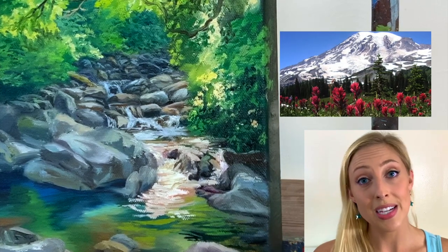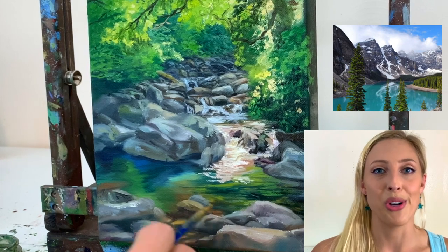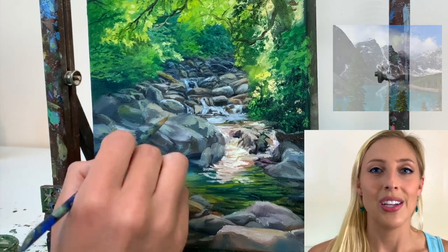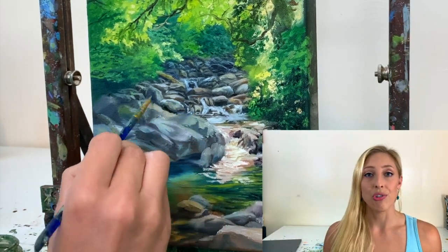I'm excited for all the national parks in Washington State because I haven't been to any of them yet. And I'm really excited for Glacier National Park in Montana — I haven't gone there either and the pictures look absolutely gorgeous. This is obviously going to be bringing some changes to this channel.